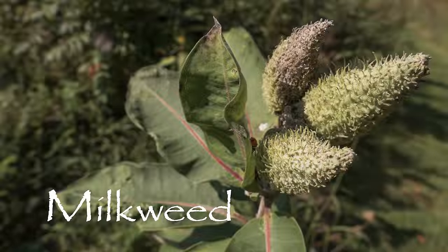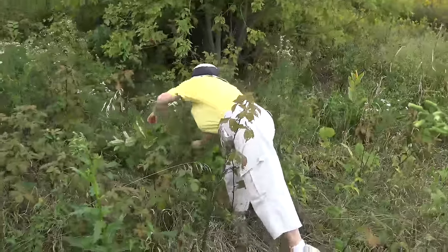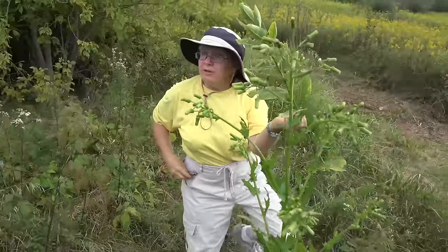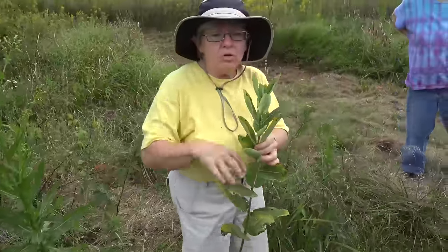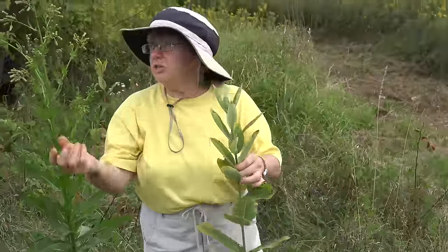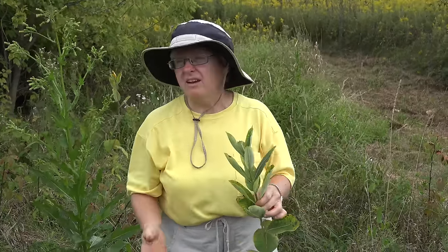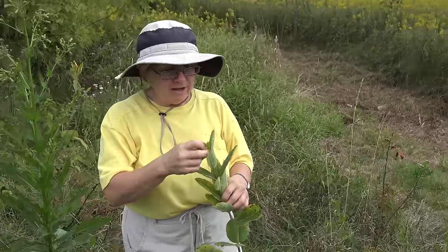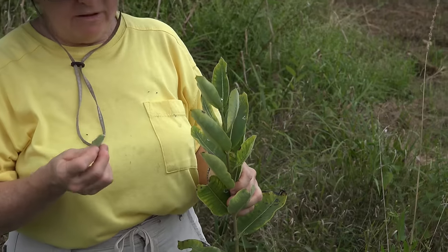Milkweed! And despite what Euell Gibbons says, many parts of milkweed are actually edible — without boiling. Gibbons thought that milkweed was really, really bitter and would tell you to put the flower buds and seed pods in boiling water and change the water three times to get rid of the bitterness. But then Samuel Thayer tried it and found that milkweed is actually a fairly sweet plant — you can eat it raw and certainly don't need to boil it a lot.